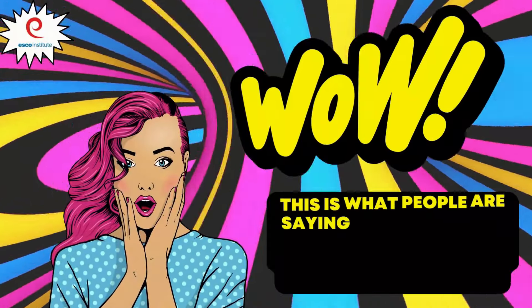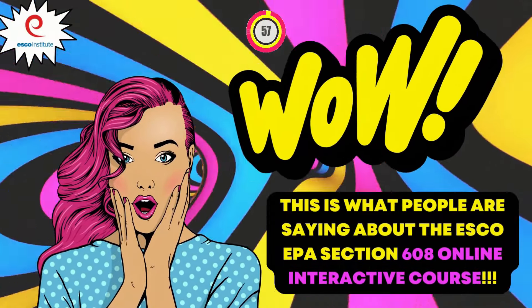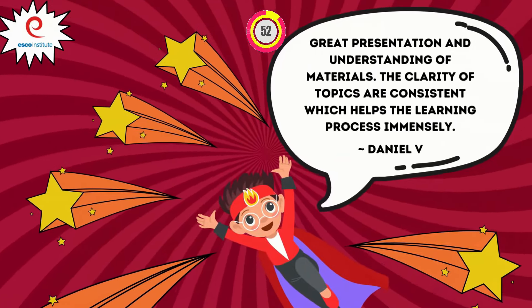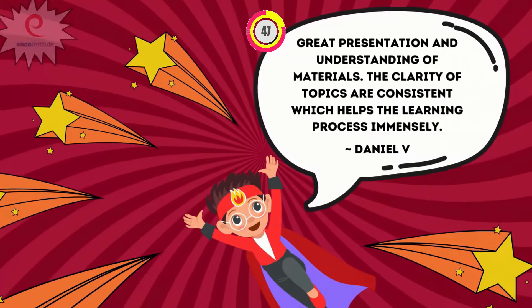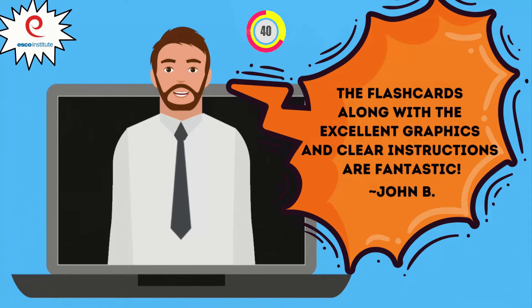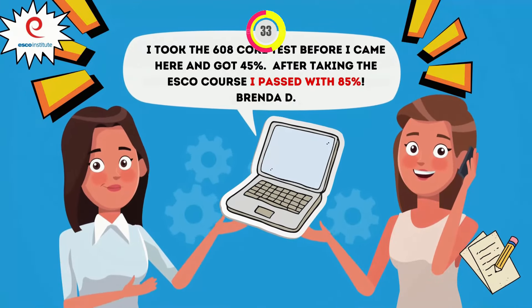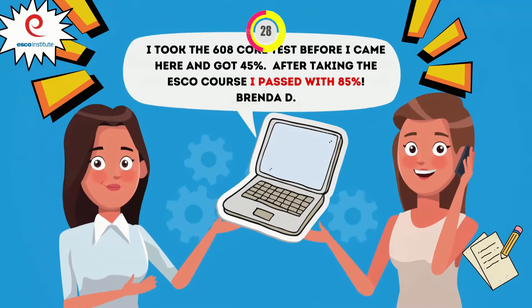This is what people are saying about the ESCO EPA Section 608 Online Interactive Course: 'Great presentation and understanding of materials. The clarity of topics is consistent, which helps the learning process immensely. The flashcards along with the excellent graphics and clear instructions are fantastic.' One student took the 608 core test before the course and got 45%, then after taking the ESCO course passed with 85%.